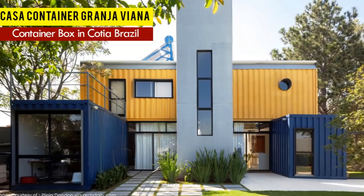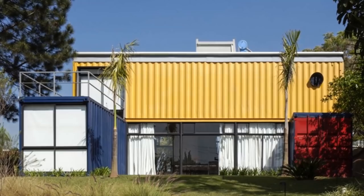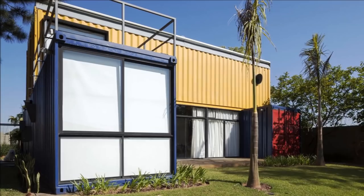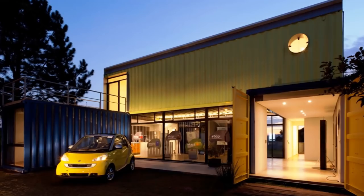Number nine: Casa Container Grandja Viana. This container house is one of Brazil's first sustainable container homes. It consists of four 40-foot shipping containers which create habitable space distributed over two floors. The overall layout of the house assumes an H-shaped floor plan.